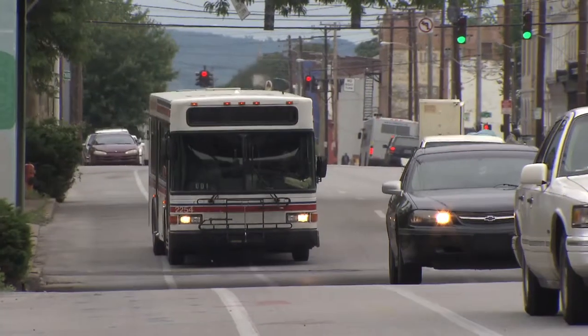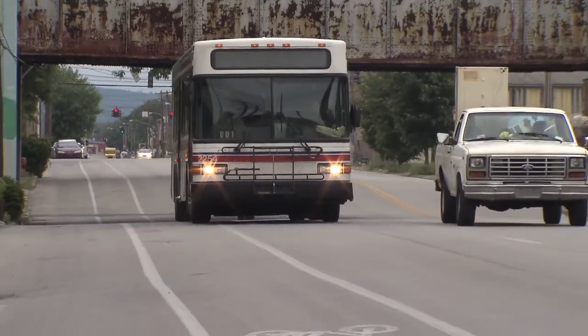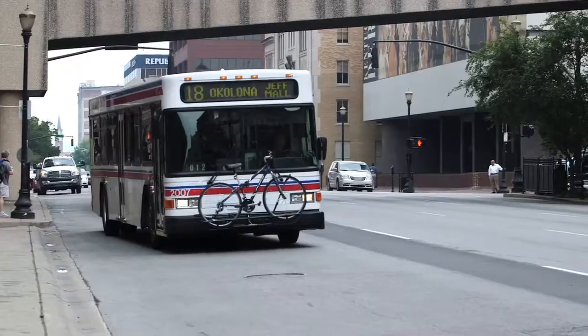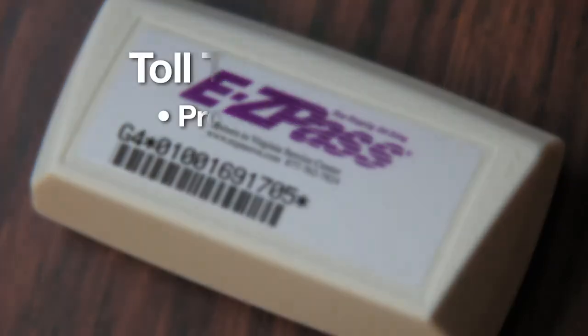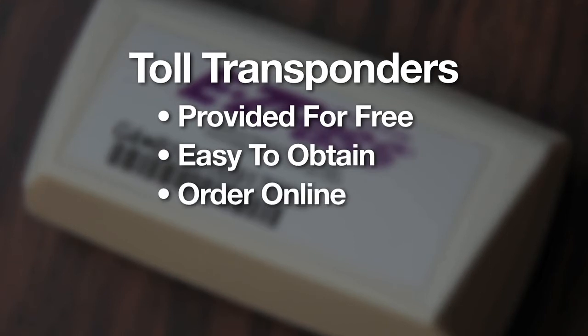The states have already committed to invest in enhanced bus service, providing TARC with twenty million dollars to buy more buses and vans, create more park-and-ride lots and bus shelters, and increase awareness of transit options for commuters. The states are also proposing to make transponders free and easy to obtain at retail shops, government offices, and other convenient locations. Transponders may also be ordered online and delivered to your home.